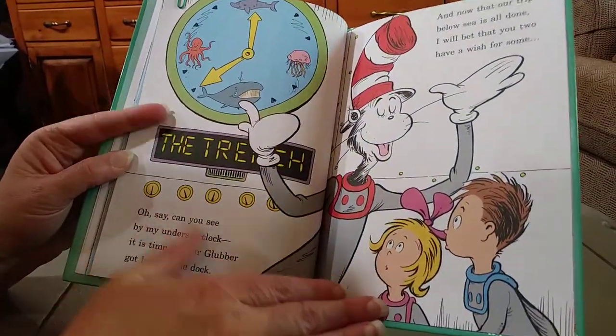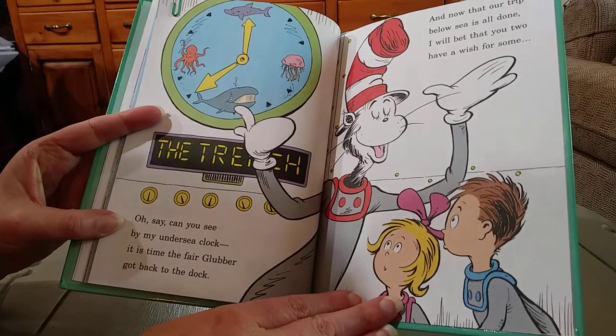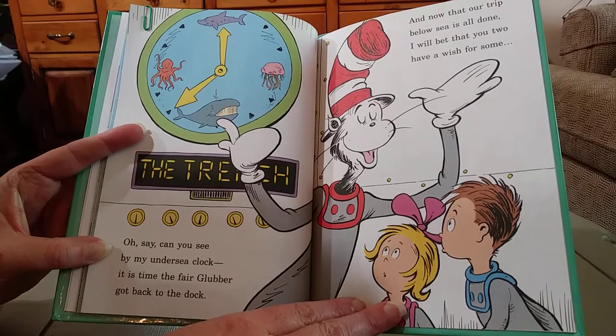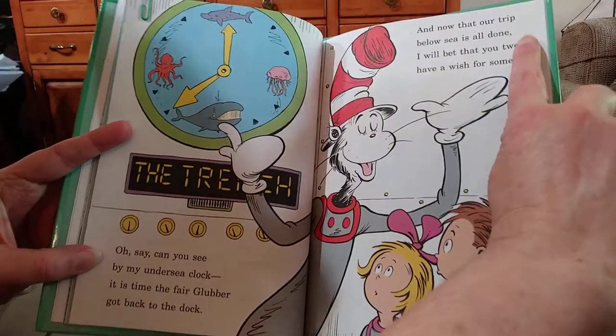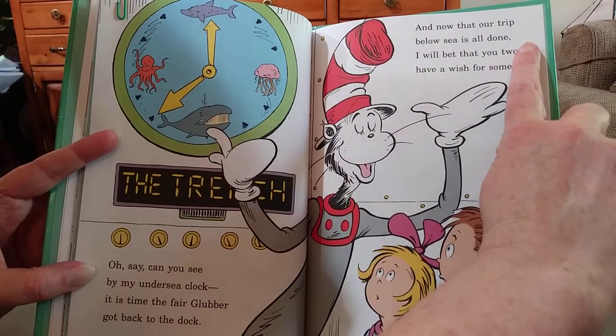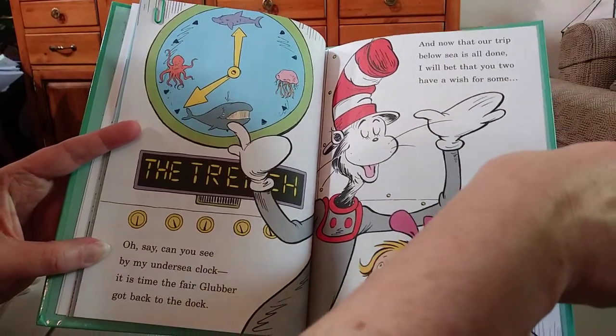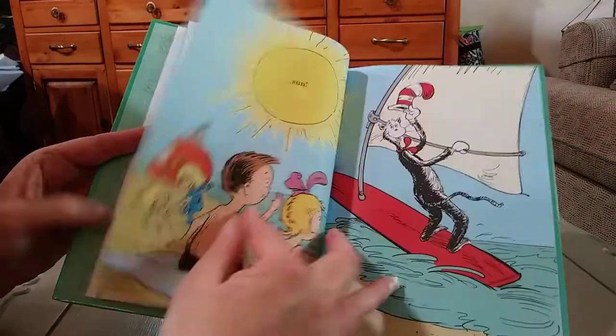Oh say, can you see by my undersea clock? It is time the fair glubber get back to the dock. And now that our trip below sea is all done, I will bet that you two have a wish for some sun.